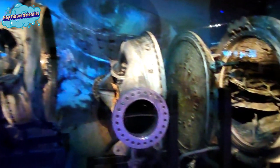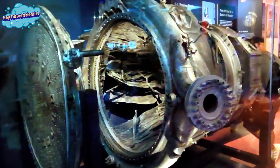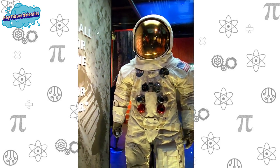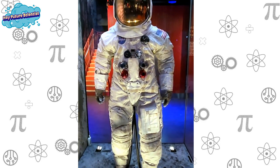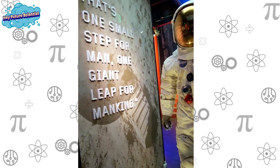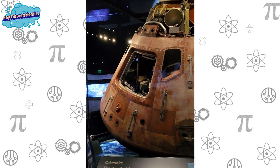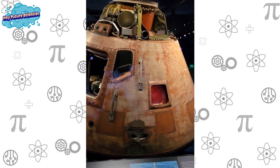These are recovered engine parts from the spacecraft Apollo 11. This is the command module for Apollo 11 — the command module is where the astronauts would sit.